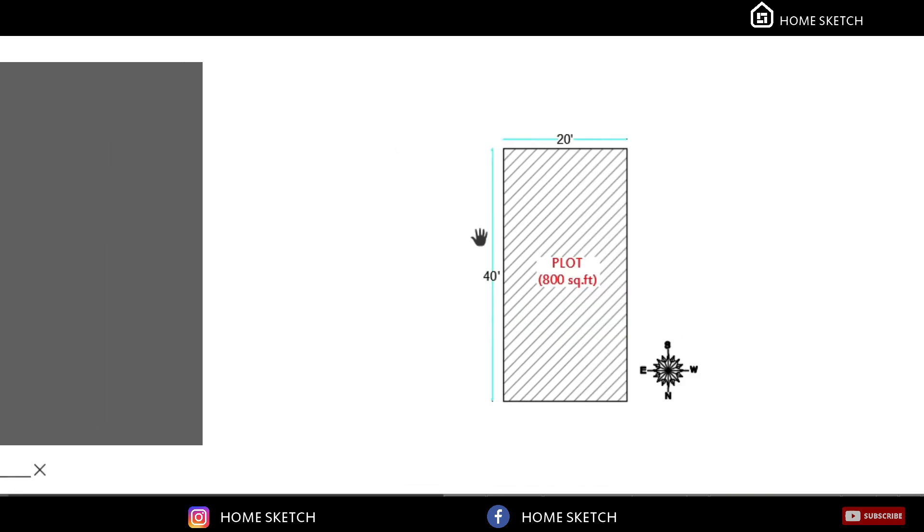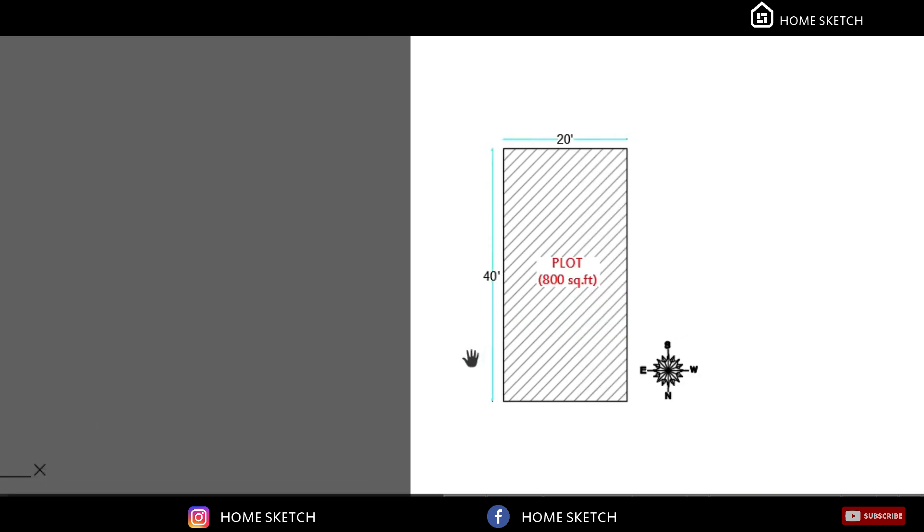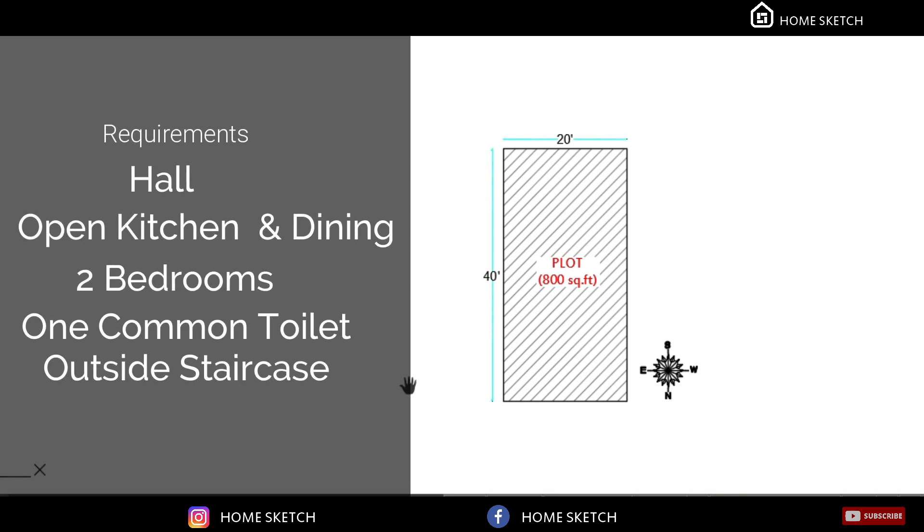In this plot area the client requirement was one hall, open kitchen and dining, two bedrooms, one common toilet, and outside the staircase.